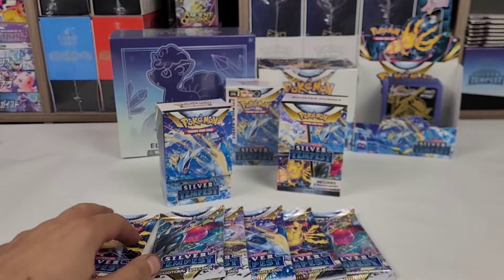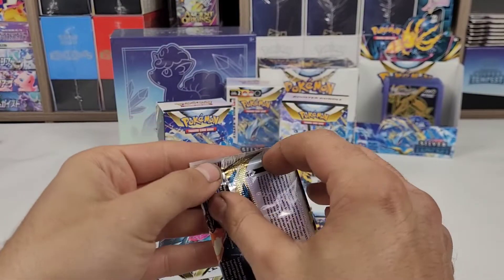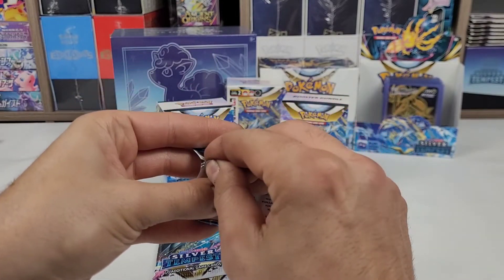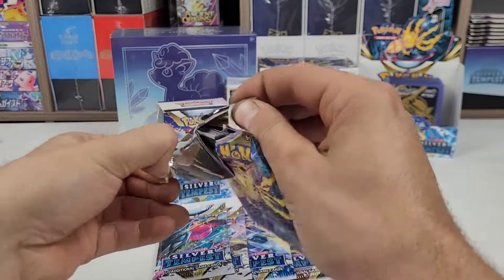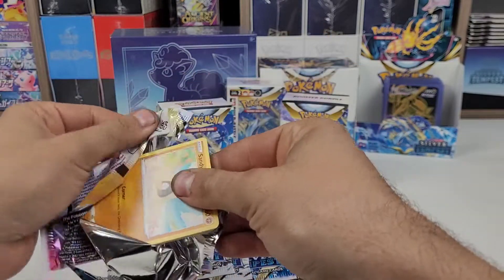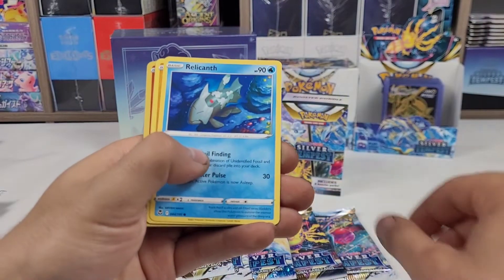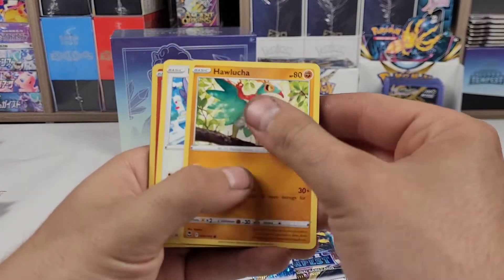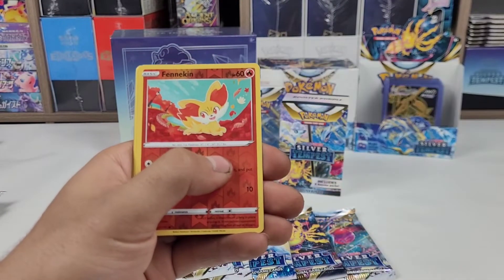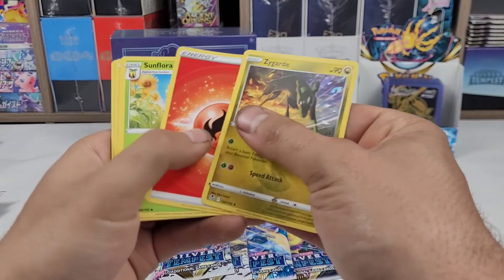Now let's get into it and see what we can pull. First up, we have the Regilecki pack. We have a Sandygast, a Relicanth, a Hawlucha, a Rufflet, a Drowsy, a Fennec in Reverse, and a Zygarde non-holo.